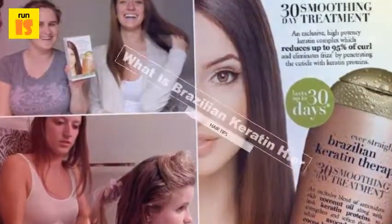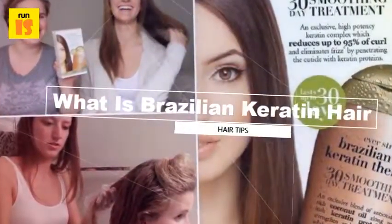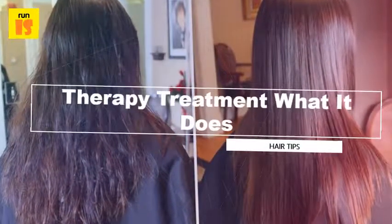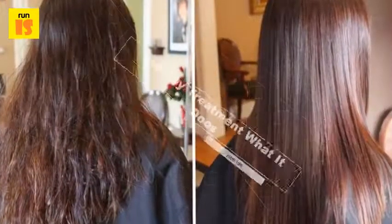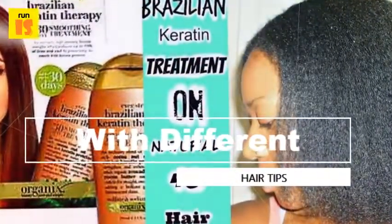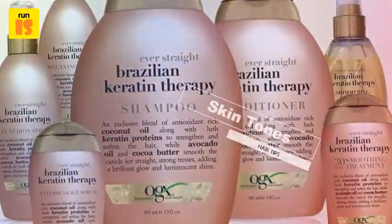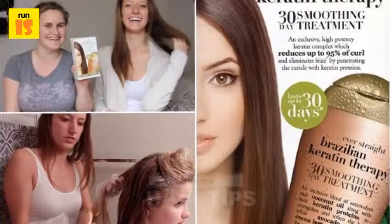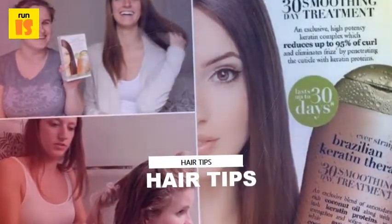Brazilian keratin hair therapy treatments smooth the hair's surface without permanently breaking your hair's bonds, so your natural hair texture gradually returns. This is as opposed to a relaxer treatment, which uses strong chemical compounds to break bonds in the hair, resulting in a straighter look. After the product is applied, the hair is blow-dried and then flat ironed.